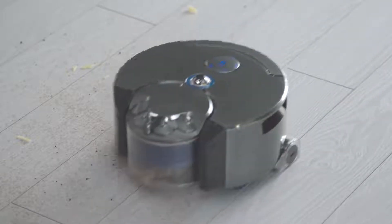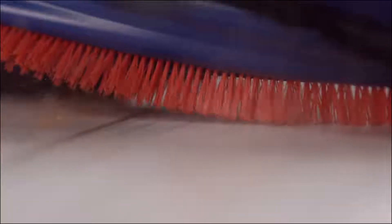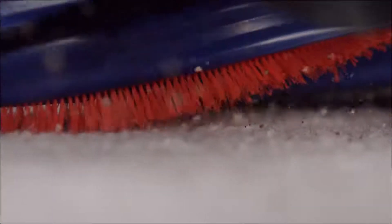The robot's cleaner head spans the full width of the machine. Carbon fiber filaments remove fine dust from hard floors, and stiff nylon bristles remove ground-in dirt from carpets.